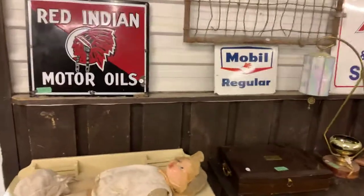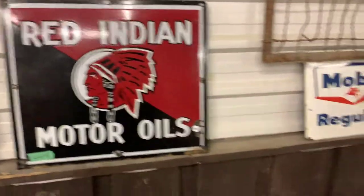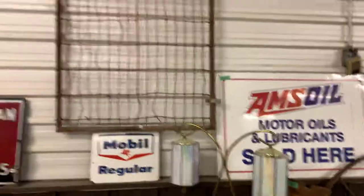I'd just like to draw your attention — we've got some fantastic signs here, porcelain advertising signs. There's a Red Indian motor oil one, Mobile Oil, Mobile Gas — all kinds of neat, neat items.